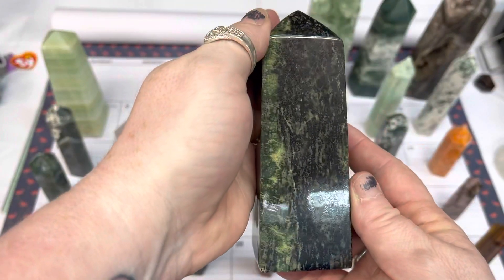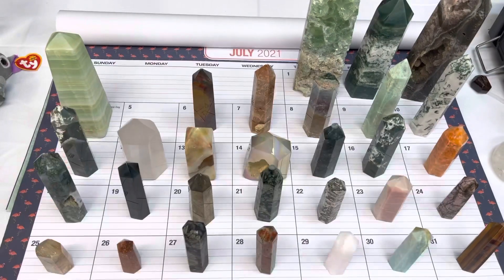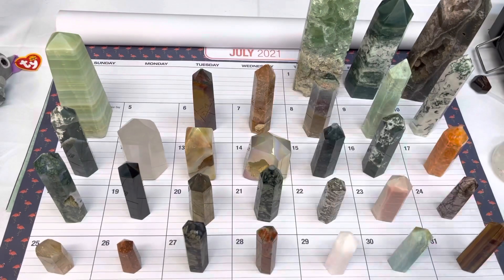On number five, we have a green serpentine tower. This one is available today for $45.